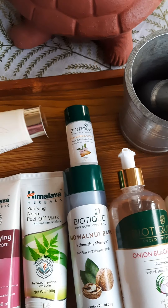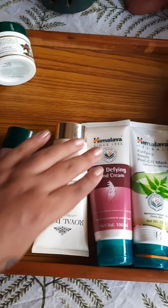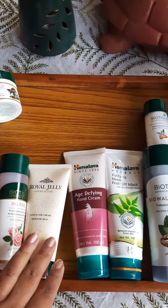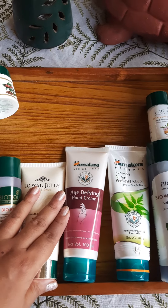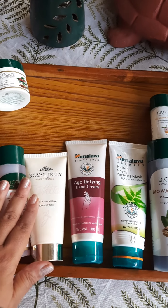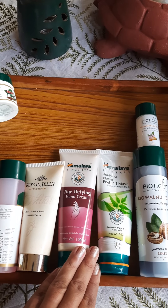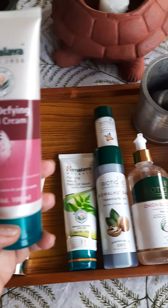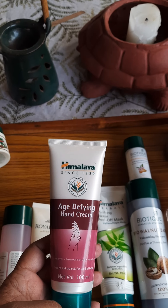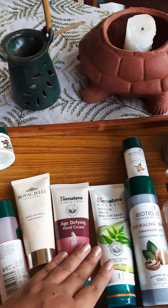Now let's look at these two lovely hand creams. The first is an old favorite — a royal jelly with pure honey hand cream from Marks & Spencer. It's really rich, very creamy, and smells divine. Being a chef, I wash my hands many times a day, so I keep this on my bedside. The second one I tried for the first time — it has rose myrtle, spiked ginger lily, and cocoa butter. It's an age-defying hand cream, though I'm not a big fan of the 'age-defying' label.